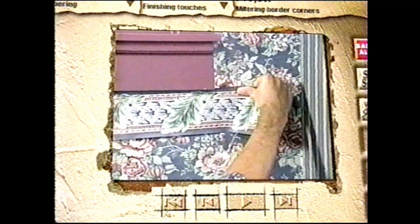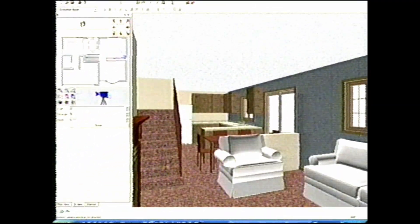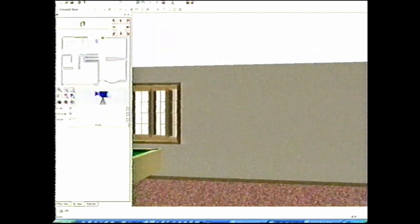From wallpapering and plumbing to building cabinets, let the Home Depot experts show you how to do all your home improvements. Then create your own home on your PC — repaint, add a new addition, and see it all in a 3D walkthrough.